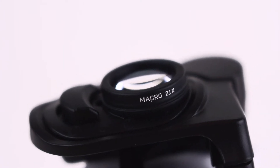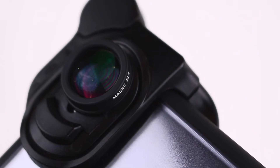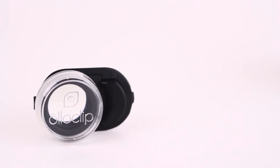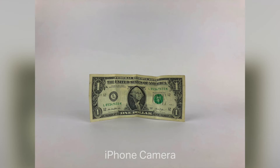This is the Macro 21x lens. With the highest amount of magnification from our collection of macro lenses, get incredibly close to your subject to discover and get a microscopic view of everyday aspects in our life. Using this lens allows you to uncover so many details you never even knew were there.